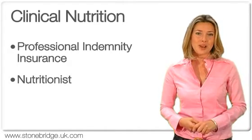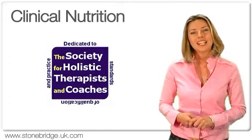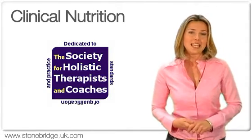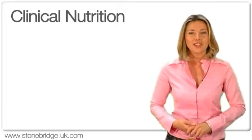On completion of this course, students can apply for membership to the Society for Holistic Therapists and Coaches, a professional body who are dedicated to recognise standards of qualification and practice.